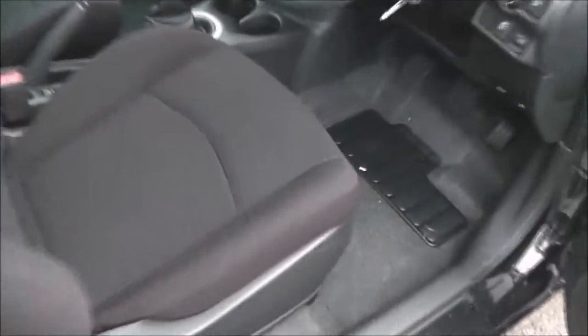Moving forward to the front section, you can see the upholstery is in a black cloth and it's in perfect condition, as it's a pre-registered vehicle. If we jump in, we'll look at some of the features in more detail.